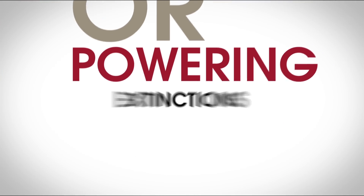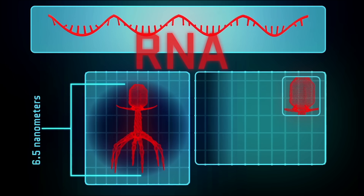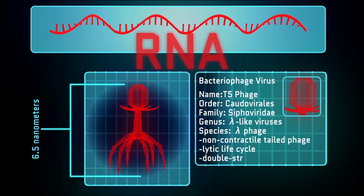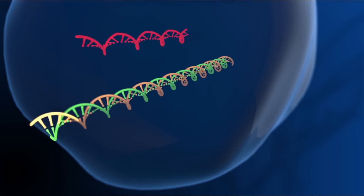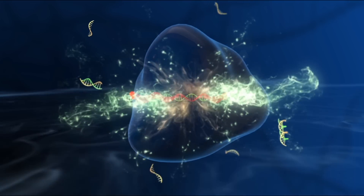Saving lives or powering extinctions? It's all in how you drive. A few months back, we talked about a new tool in genetic modification called CRISPR-Cas9. This technology is based on bacterial immune systems, and it will allow us to make edits to an organism's genome with more speed, accuracy, and ease than ever before. In this exciting new landscape of genetic modification and synthetic biology, there's one particular application I wanted to talk about: gene drives.